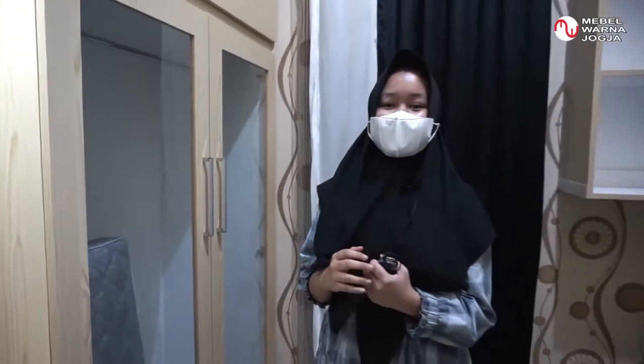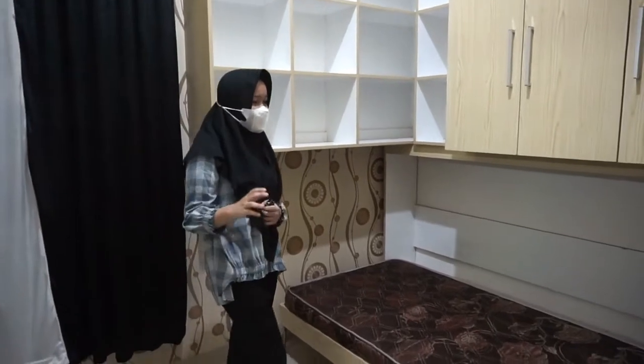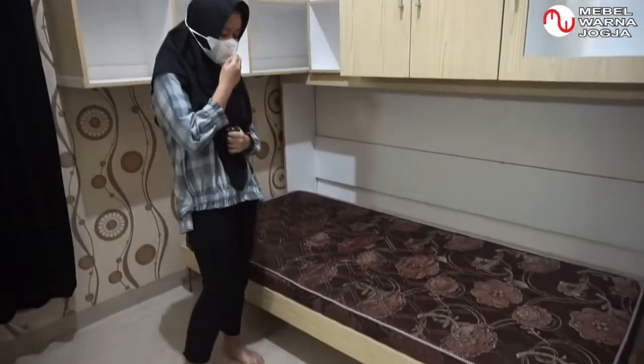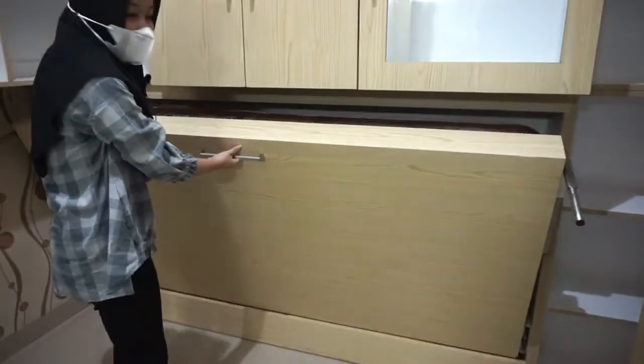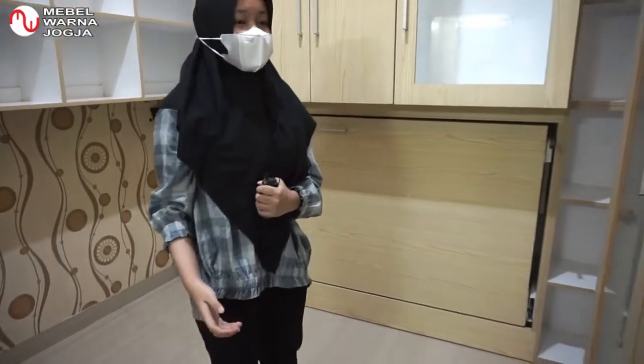Jadi itu walk-in closet dari saya, di rumah kami — salah satu ruangan yang sangat dibutuhkan untuk menyimpan berbagai koleksi sepatu, tas, dan baju. Ada yang ketinggalan: selain untuk tempat koleksi, kita juga bisa beristirahat di sini, karena tersedia tempat tidur lipat. Ini sangat minimalis dan tidak memakan banyak tempat.